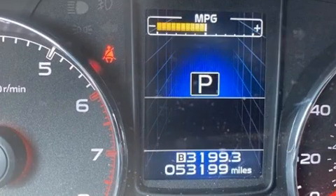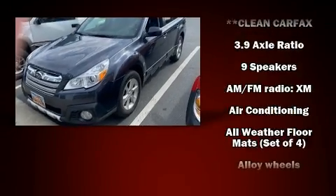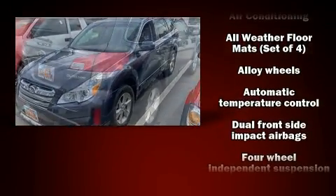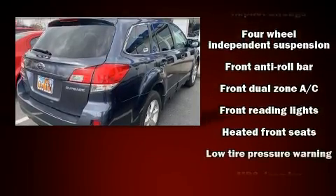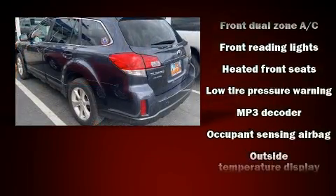Safety equipment has been integrated throughout, including dual front impact airbags with occupant sensing airbag, front and side impact airbags, brake assist, anti-whiplash front head restraints, ignition disabling, and four-wheel disc brakes with ABS.